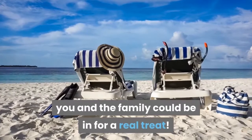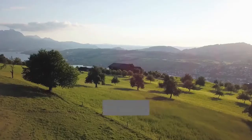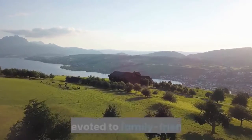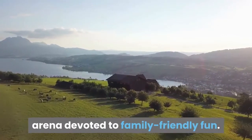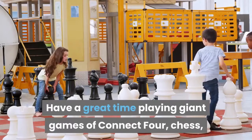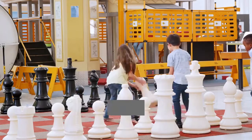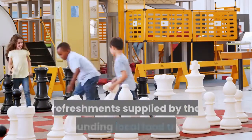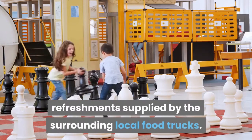The Oval: If you are visiting Philadelphia in the summer months, you and the family could be in for a real treat. The Oval is an eight-acre seasonal outdoor venue that transforms itself into a pop-up arena devoted to family-friendly fun. Have a great time playing giant games of Connect Four, chess, checkers, and more, before treating yourselves to mouth-watering refreshments from surrounding local food trucks.